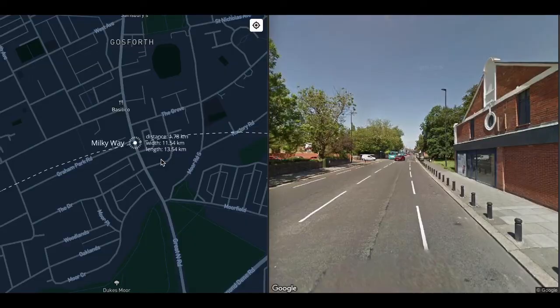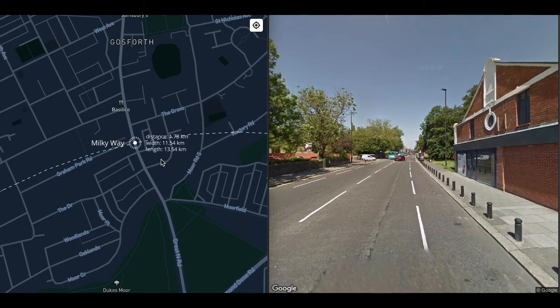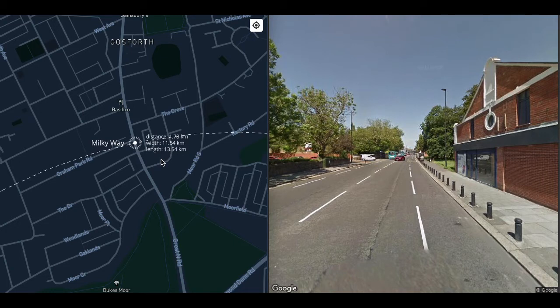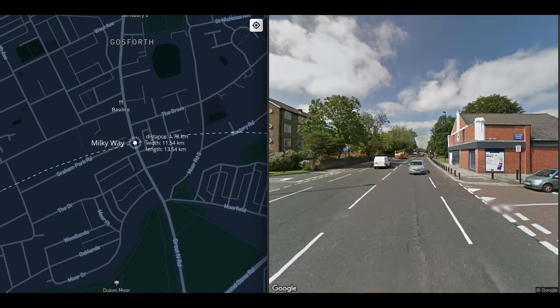Luminosity class V is the main sequence — stars fusing hydrogen into helium in their core. It accounts for the vast majority of stars in the universe, including our own Sun. Anything less than V is a giant. So what does it mean when I say Pollux and Aldebaran are red giants? A red giant is any star on the red giant branch — former main sequence stars that are near the end of their life.